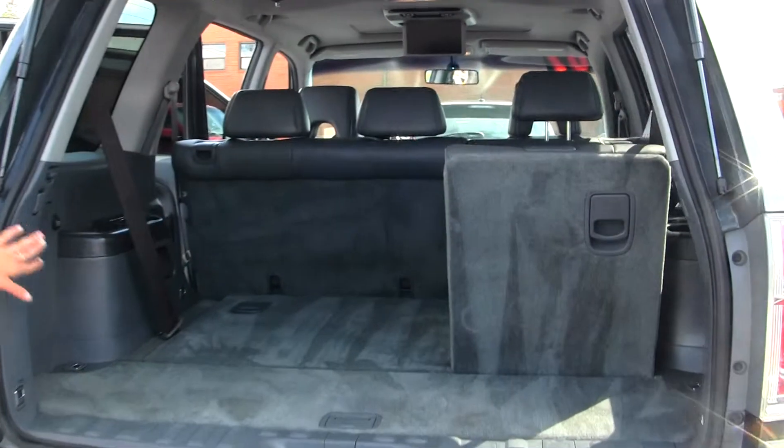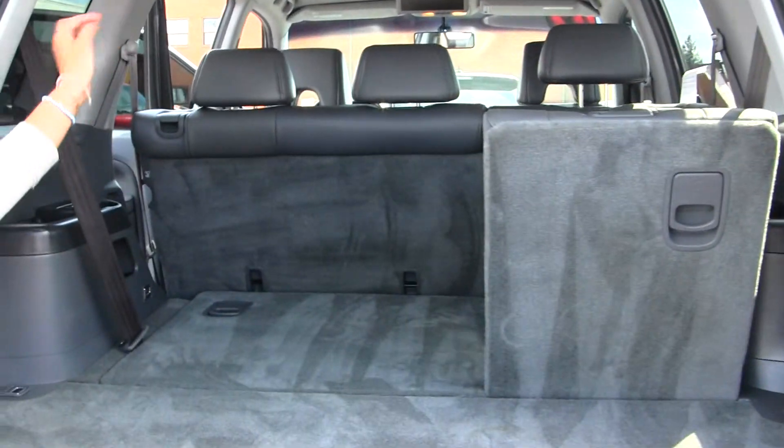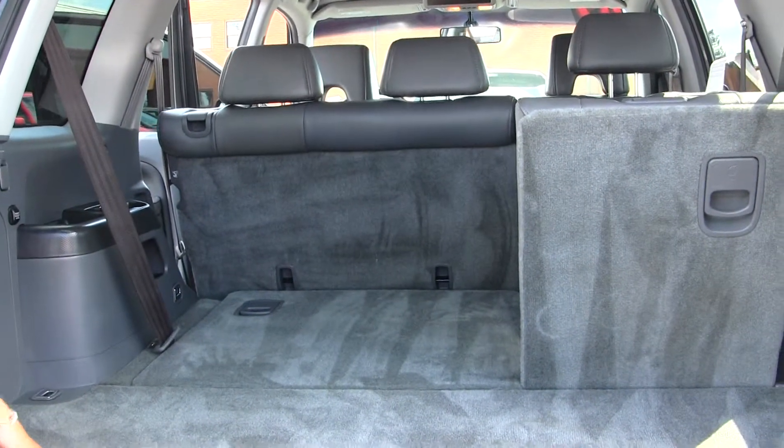As you can see here, it's very easy to fold the third row and very easy to fold the second row down for any additional cargo space you may need.